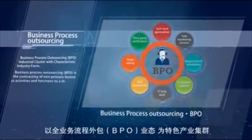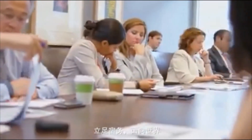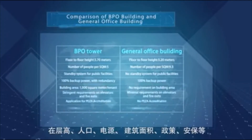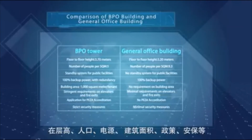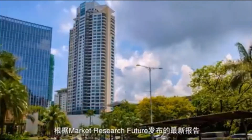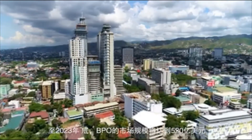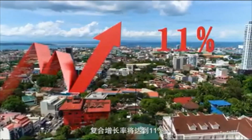City Cloud is driving business growth in the area. Cebu is a global BPO super city. Building for business process outsourcing is unique in terms of floor height, population, power supply, building area, policy, security, and hardware and software. According to the latest report released by Market Research Future, by the end of 2023, BPOs will have a market size of $52 billion with a compound growth rate of 11%.